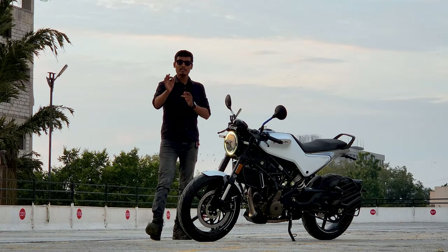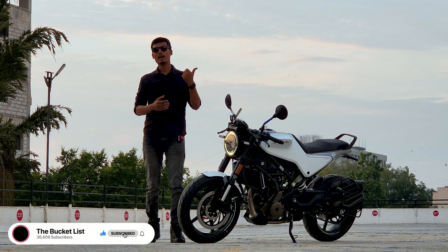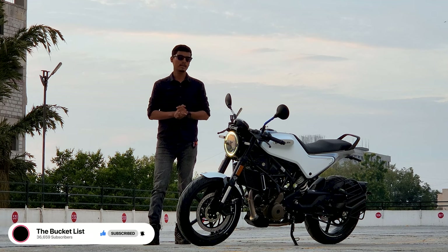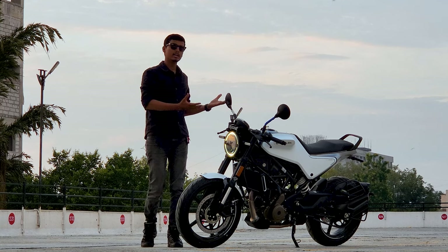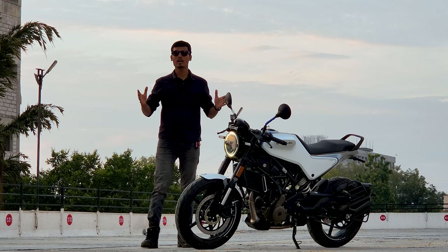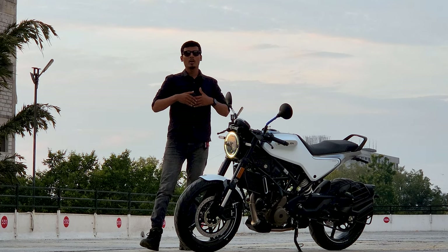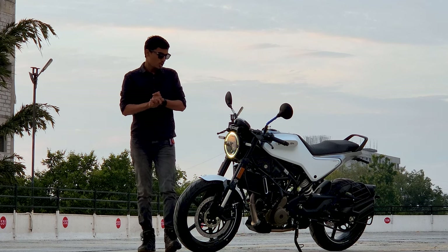Now for sales and service: you can go to any KTM showroom to purchase this bike, and for servicing you can visit any KTM service center since the after-sales network is shared with KTM. In emergency situations, you can also go to a Bajaj service center as a backup option, which gives you reasonably wide service availability.